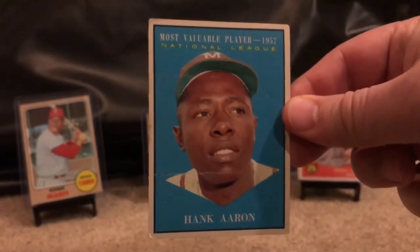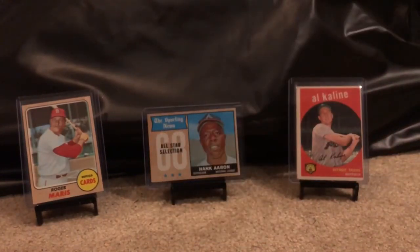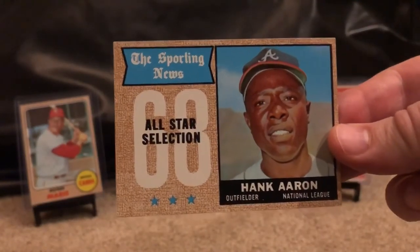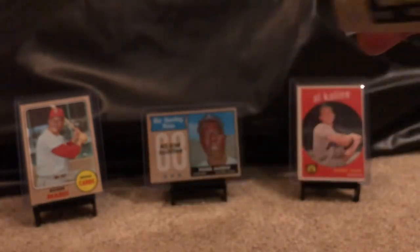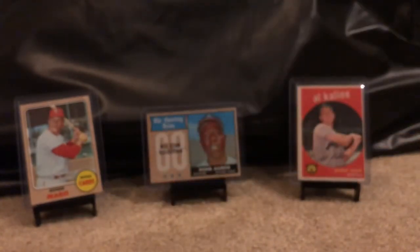Another Hank Aaron card — it's got creases unfortunately, so not a PSA candidate, but still nice to have. This one is beautiful, great shape all around. These cards are interesting — they're not really numbered, they make a puzzle on the back. I had no idea until I started looking at them. If anybody knows what picture ends up being made at the end, let me know in the comments.